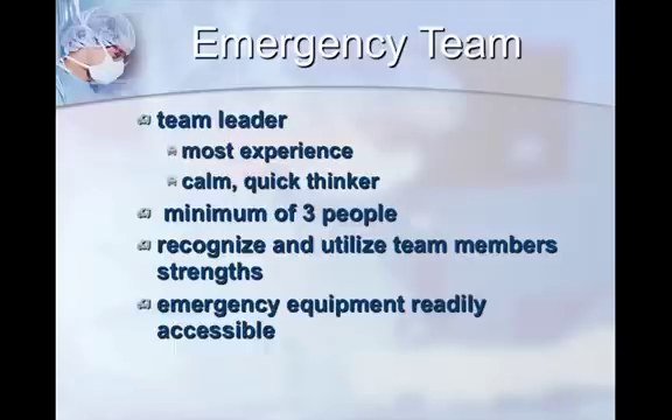If you have three or more people, recognize and utilize each team member's strengths. If someone is meticulous with recording, have them record everything given and when. If someone can intubate anything, have them do it rather than the doctor. Know who's around you and let them do what they're best at. Always have emergency equipment readily accessible — for most clinics, that means an emergency kit in a carrying toolbox or something similar.